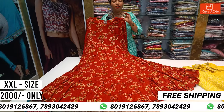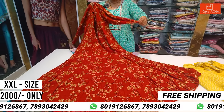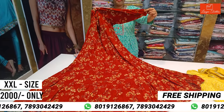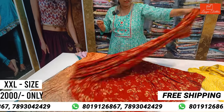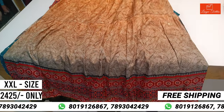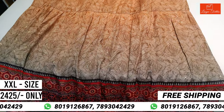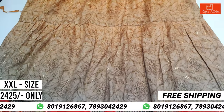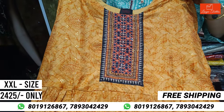Suitable for sangeet functions, mehendi functions, and festive functions. It is a long frock — you can pair it up. There are sleeves you can pair up. This is muslin fabric. You can pair it up in different ways. This is a designer neck part.